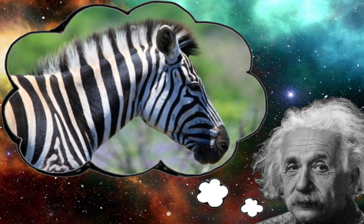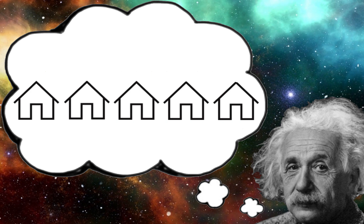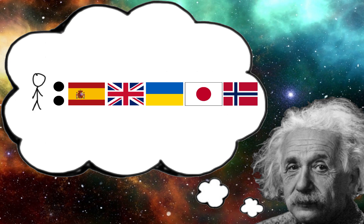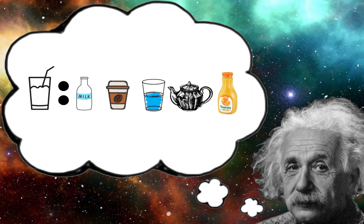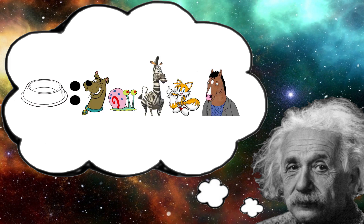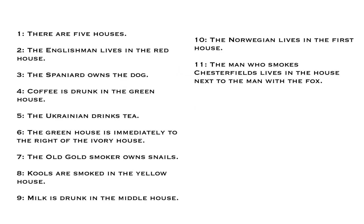The Einstein Riddle Zebra puzzle goes like this: there are five houses lined up, each of a different color, each inhabited by a different individual of a different nationality. Each drinks a different beverage, smokes a different cigarette, and cares for a different pet. Our goal is to figure out who drinks the water and who owns the zebra, given these 15 clues.